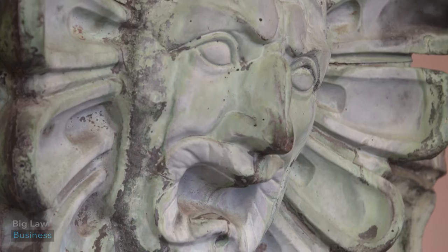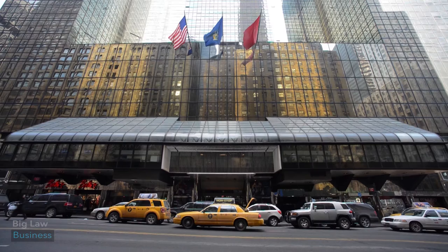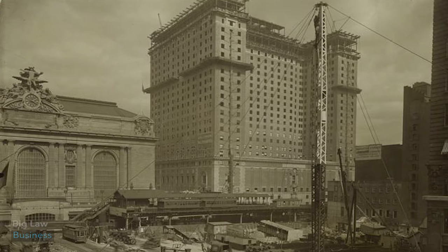This copper head was taken from the Hotel Commodore, which was on 42nd Street and Lexington Avenue. It is now the Grand Hyatt Hotel and it is owned by Donald Trump. It is really symbolic of how things were done in the past, how buildings were built in the past.